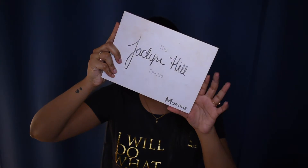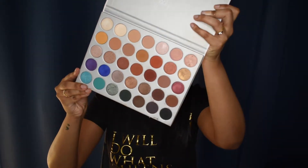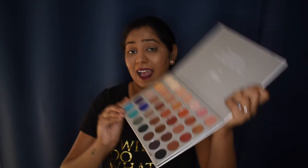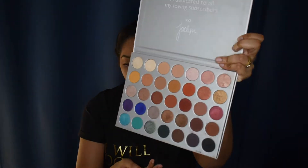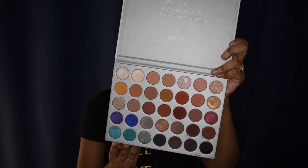I'm obsessed with Jaclyn Hill! This is the Jaclyn Hill x Morphe eyeshadow palette. I've used this palette a lot as you can tell from the packaging. It's such a universal palette — you can do so many looks with it. I've done more than one look on my channel with this palette. If you want to invest in one good eyeshadow palette, this would be it: amazing formula, amazing pigmentation, amazing mattes, shimmers, and pressed eyeshadows.